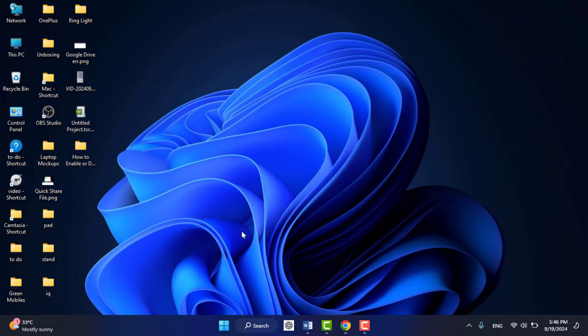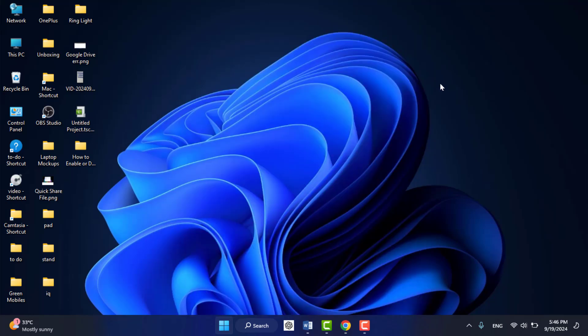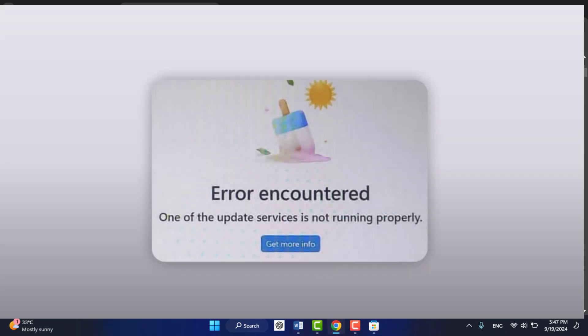Hello guys, hope you are all doing well. Today I am back with one of the most interesting videos. In this tutorial, we will learn how to fix the error when you are opening Microsoft Store on your Windows PC — Windows 10 or Windows 11 — where you face this error: 'One of the update services is not running properly.' As you can see on my screen, I am facing the same error, so I have got an easy and simple solution to fix this issue.